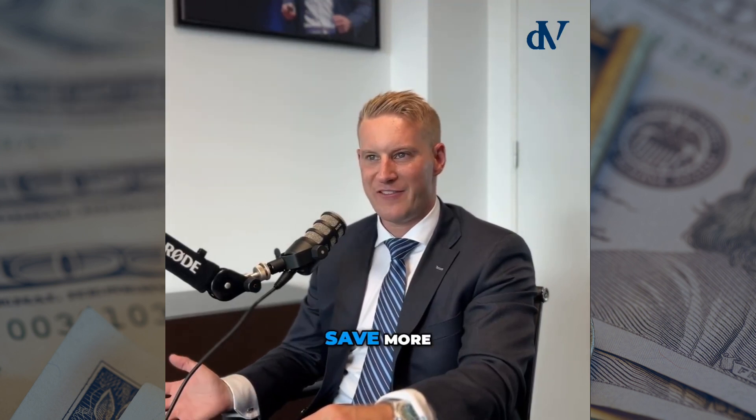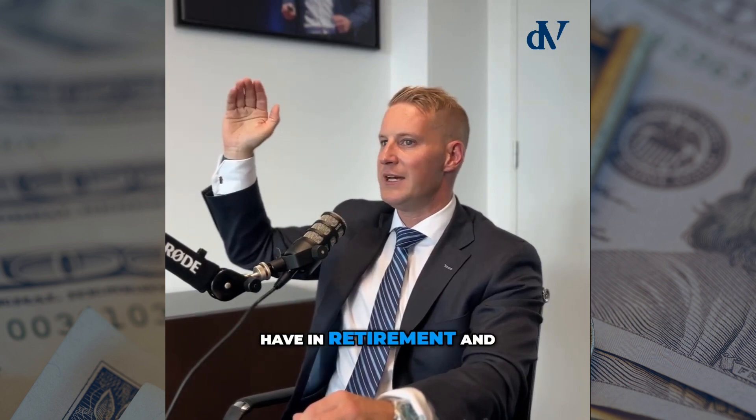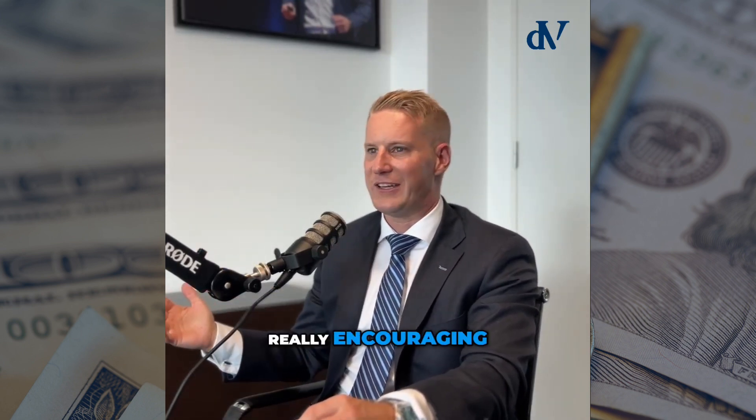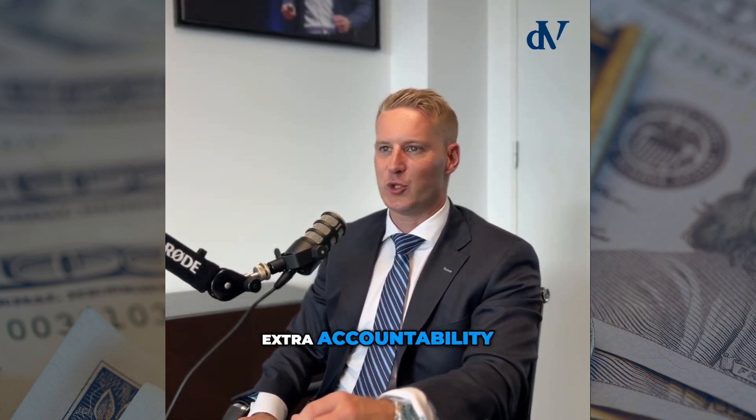For me, it's encouraged me to save more. To see that shortfall between what I want to have in retirement and what I currently have — I find it really encouraging, really motivational. It's given me extra accountability.